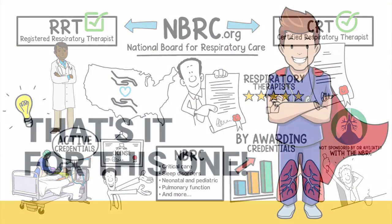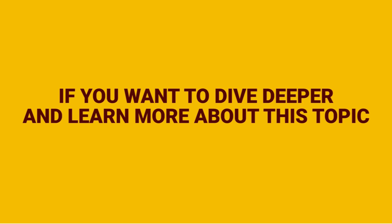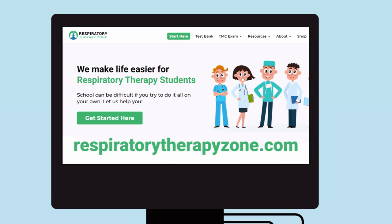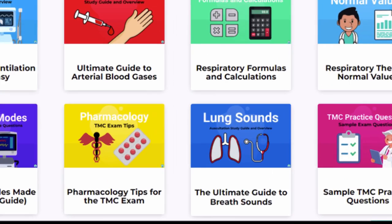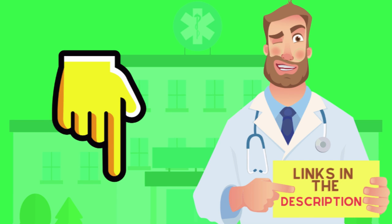Alright guys, that's it for this one. Thank you so much for watching. If you want to dive deeper and learn more about this topic, be sure to check out some of the other videos we have here on our channel. Also, you can go to respiratorytherapyzone.com where we have a ton of free study guides, practice questions, and other resources that I think you will enjoy.